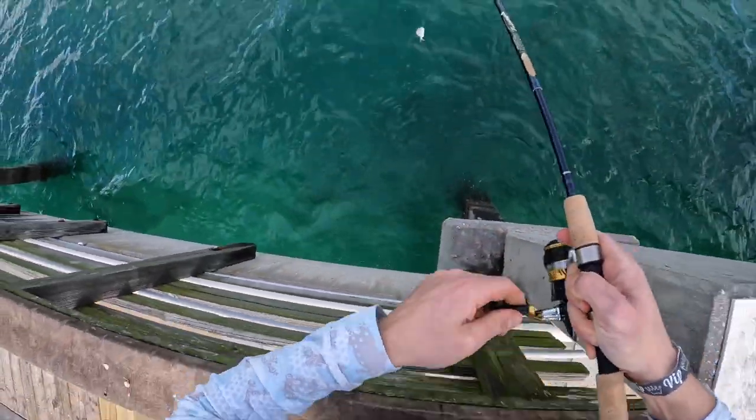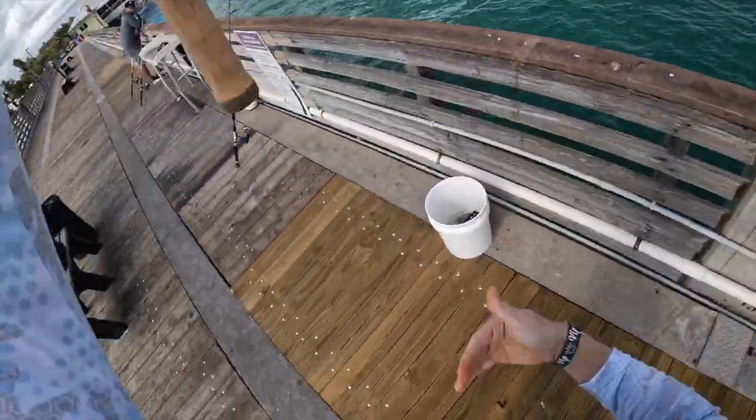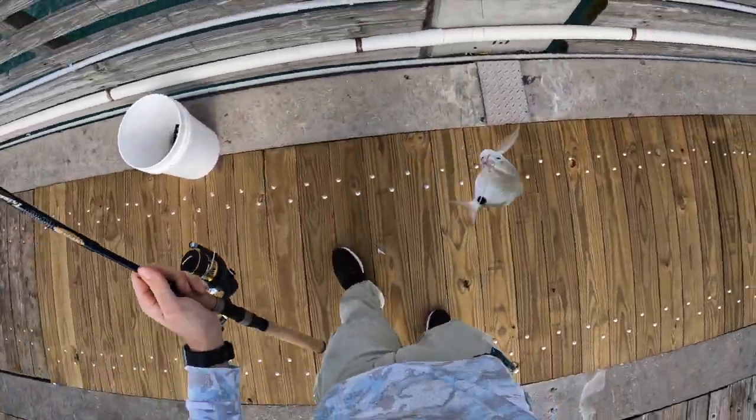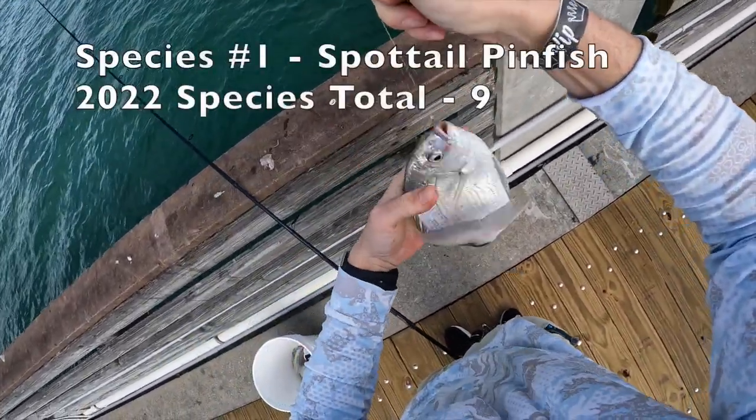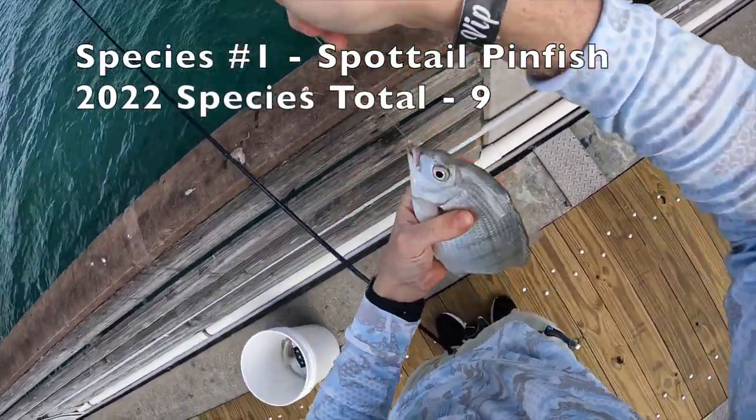First fish! Little spot tail pinfish. That's good bait right there. We're going to keep him.